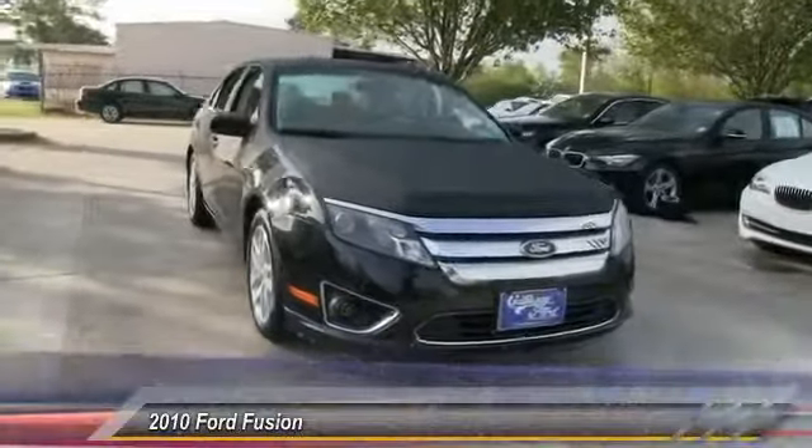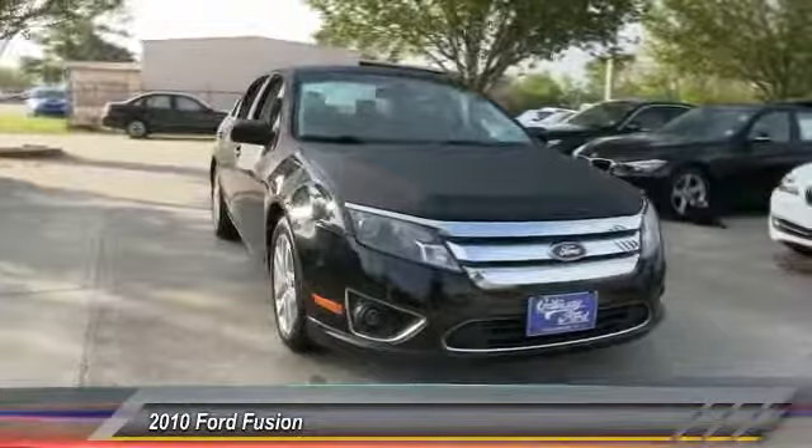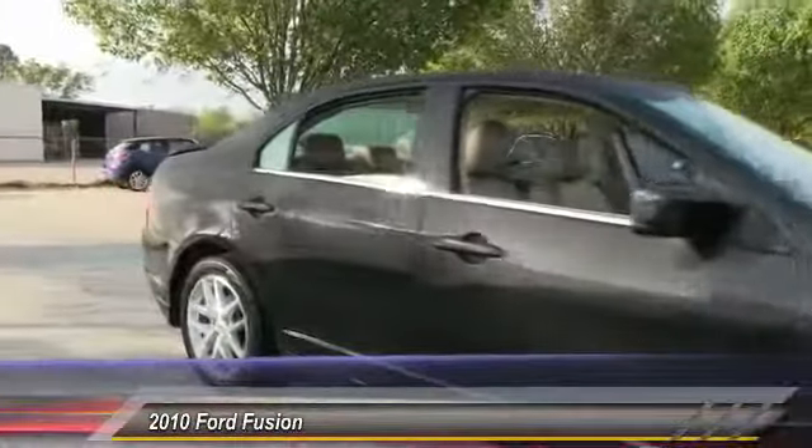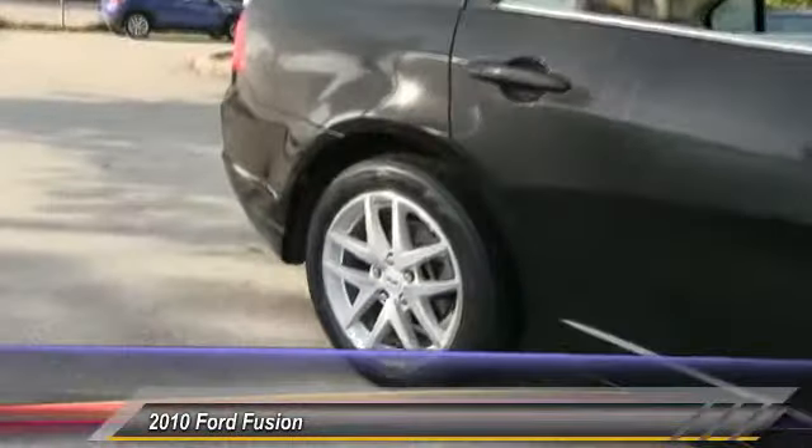2010 Fusion. You can have both impressive power and great economy in a Fusion, and it is priced below $15,000. This vehicle has less than 95,000 miles.